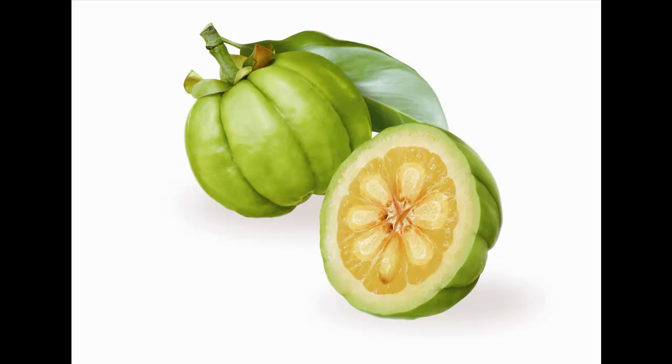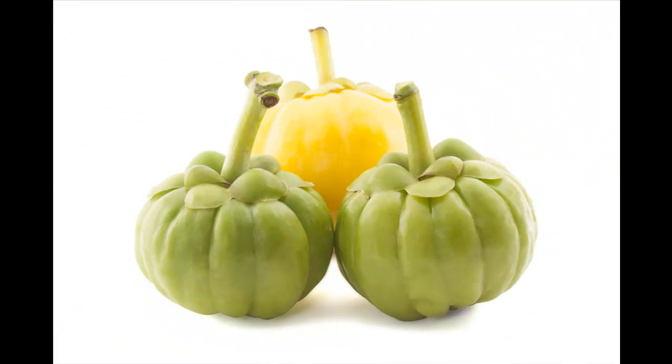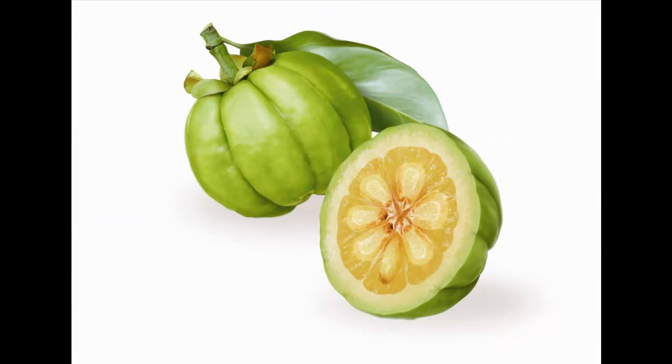Garcinia cambogia is a small sour tropical fruit used traditionally as a condiment and to prevent formation and increase release of intestinal gas. The dried fruit rind, called Malabar tamarind, has been used traditionally to treat rheumatism and gastrointestinal complaints.